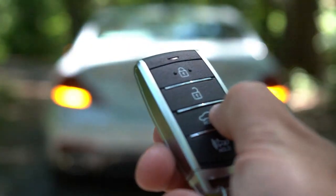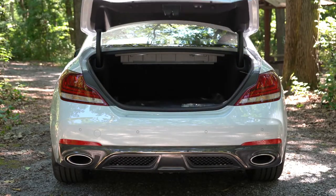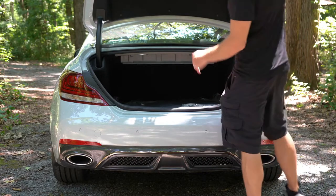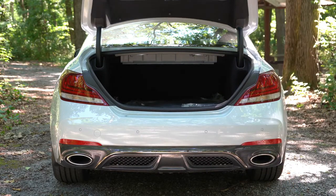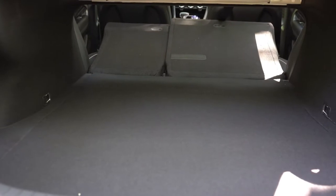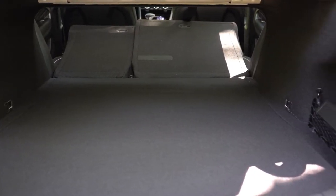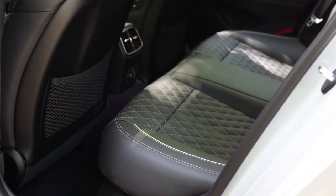The rear trunk is a power trunk if you go with the V6 Prestige or Sport trim level. Cargo capacity comes in at 10.5 cubic feet, and the rear seats fold down for additional cargo space.